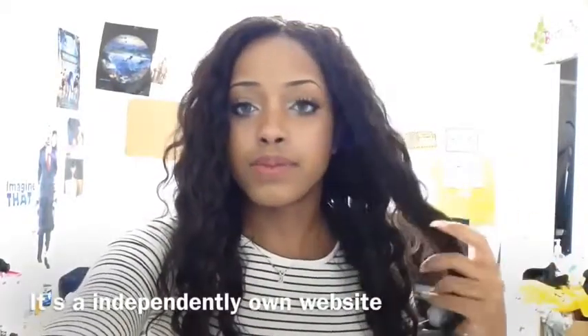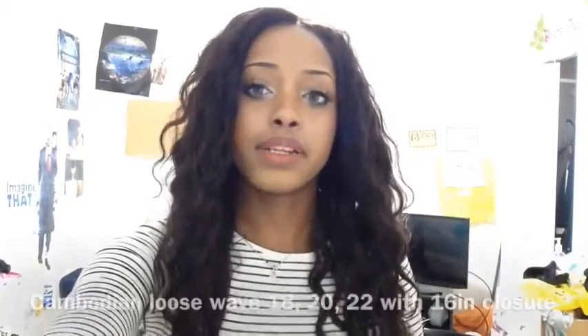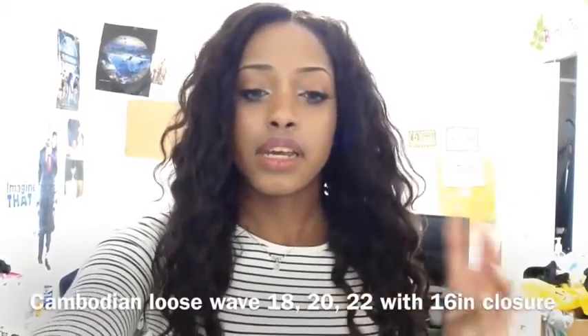This hair is from DY77 — it's a China-based company. It's kind of like AliExpress but not AliExpress; it has its own vendor and its own website. I will leave the link down in the bio.